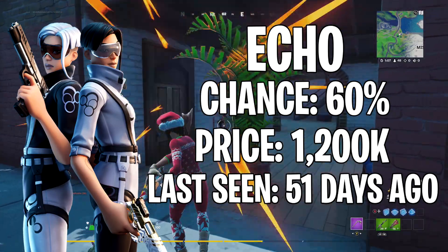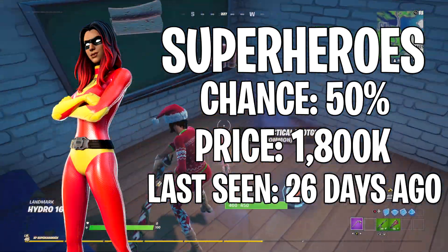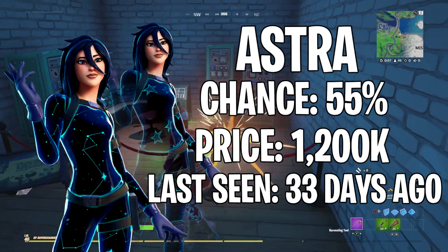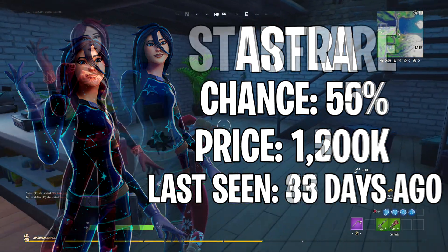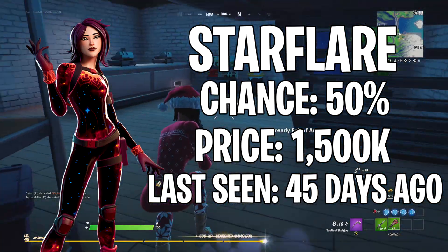Next up is Echo, last seen 51 days ago, 60% chance of showing, and that skin costs 1200 V-Bucks. Next up we have the superhero skins — the customizable ones — last seen 26 days ago, 50% chance of showing, and their skins cost 1800 V-Bucks. Next up is Astra, last seen 33 days ago, 55% chance of showing, and her skin costs 1500 V-Bucks.